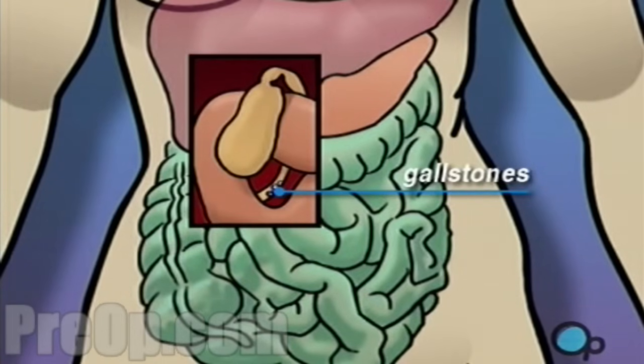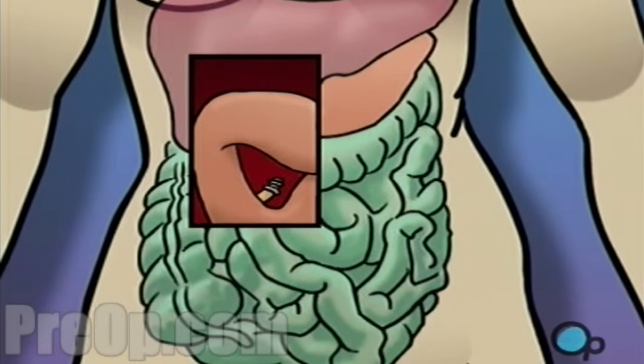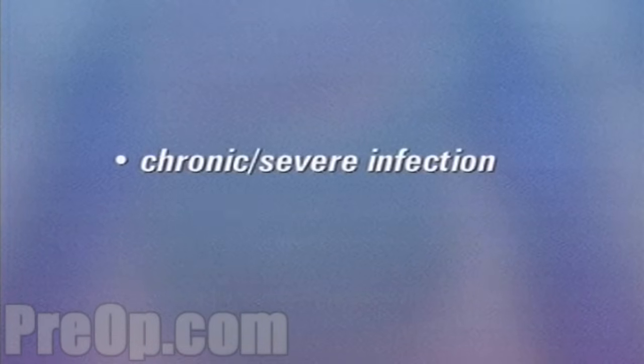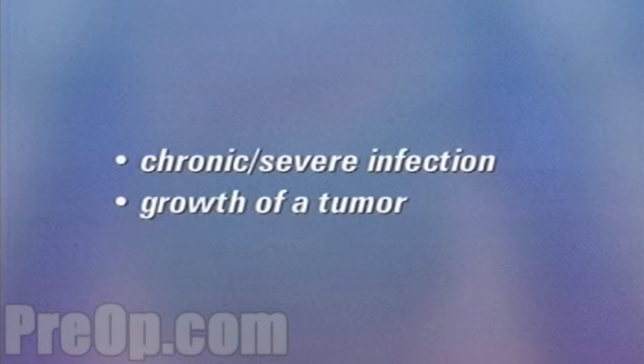Gallstones, small calcified deposits, sometimes form and block the bile ducts which lead from the gallbladder to the intestines. In many cases, the problem becomes so severe that the only effective treatment is to remove the entire gallbladder. This is the most common reason for gallbladder surgery. Other reasons include chronic or severe infection or the growth of a tumor.